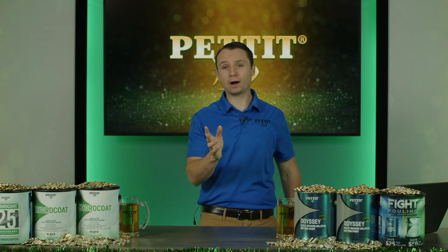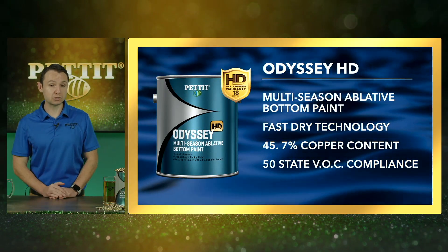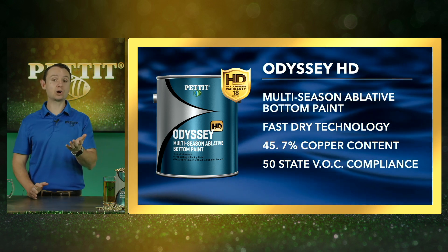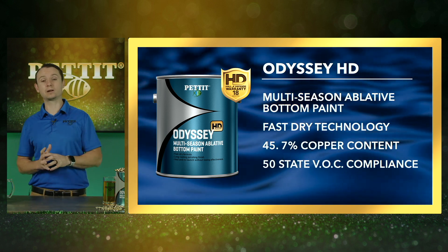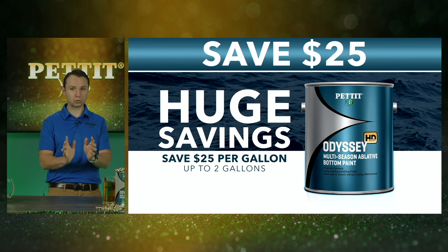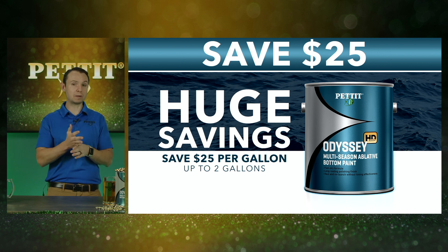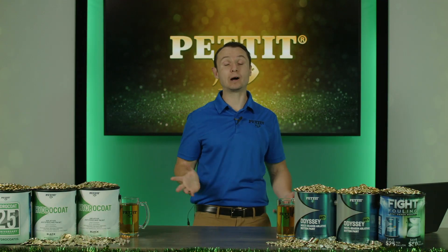You can see the actual physical differences between Odyssey HD and competitors' products. Odyssey HD's fast-dry formula means you can paint your vessel today and launch it the same day instead of waiting overnight or a couple days. This product also has a higher copper content than competitors — 45.7% copper content, which is 20% more biocide than the competition. For the rebate on Odyssey HD, you can save $25 per gallon up to two gallons from today through May 31st, 2023 — the same rebate period as Hydrocoat. $50 on Hydrocoat, $25 on Odyssey HD.